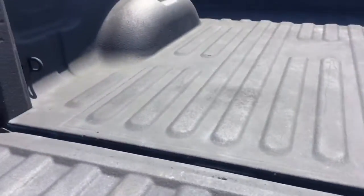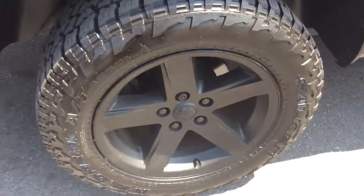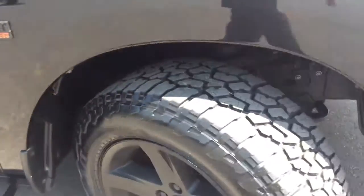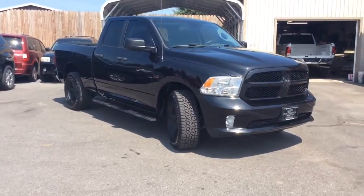Trailer wiring already installed, dual exhaust with a nice sound to it. Spray-in bed liner in the back — looks like it was barely used. All logos blacked out, black wheels — black on black with a black metallic finish you can see shining in the sun. It's a quad cab with swing-out doors and a nice amount of legroom. The back seats fold up with storage underneath for rear passengers. It definitely has the Hemi 5.7. Plenty of tread left on the tires. This is the 2015 RAM 1500 Quad Cab Express.